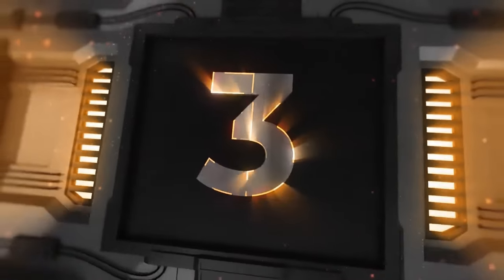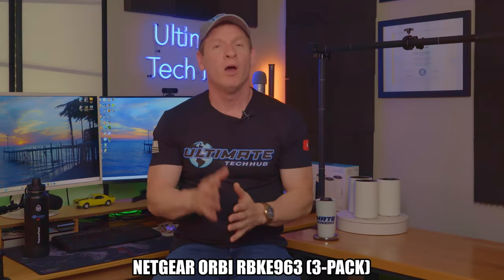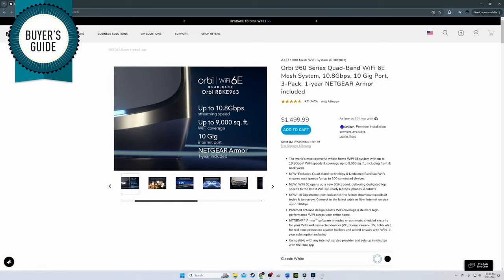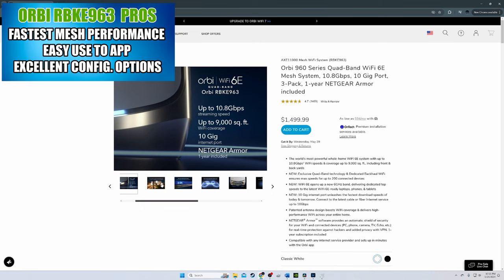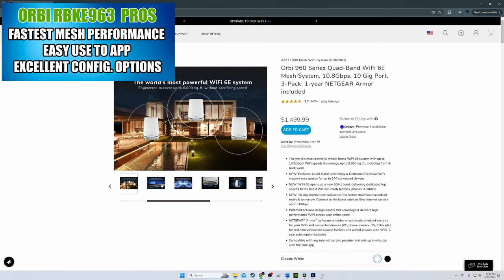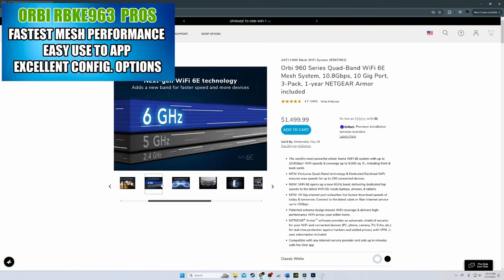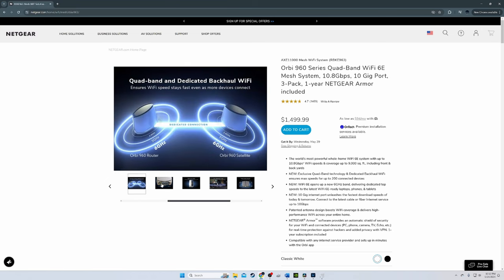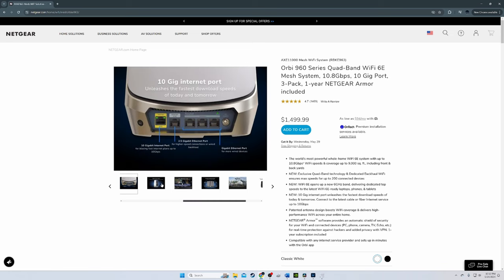Mesh router number three is the Netgear Orbi RBKE963 — our top mesh wireless router for very large homes. The Netgear Orbi RBKE963 is quite possibly the fastest mesh router system we've ever tested. However, with this speed comes a hefty price tag. The RBKE963 includes one router and two satellites. This is a Wi-Fi 6E system, and the router and two satellite nodes are very large — quite possibly the largest satellite nodes we've ever seen.